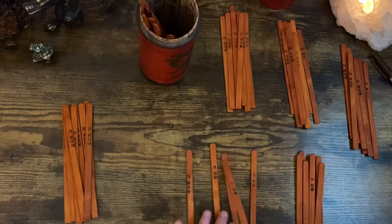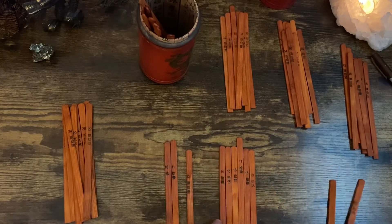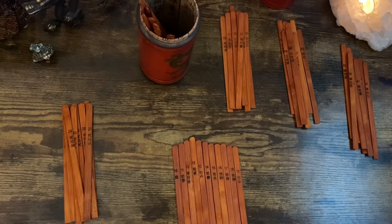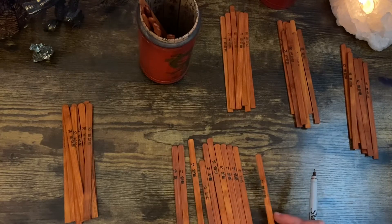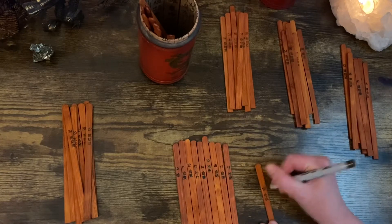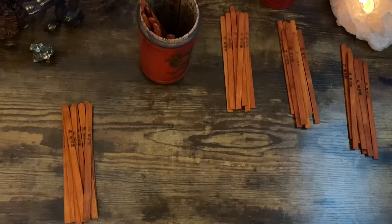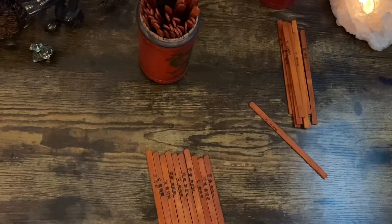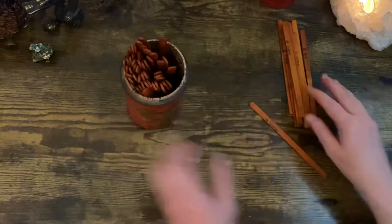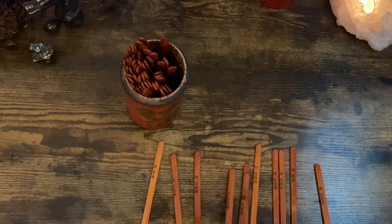As you can tell, this set differs from the description, so there are different versions of Chinese fortune sticks. To use the sticks, the querent holds the cup and sticks and whispers the question to the deity while kneeling and sitting quietly. The cup is then shaken and tipped slightly downward so that one stick will leave the cup and drop onto the floor. If more than one stick drops, the fortune does not count and the querent must start over. Once a stick is received, the number on the stick will be used in the accompanying book to read your fortune.